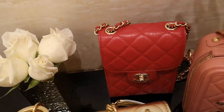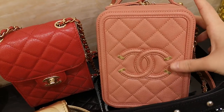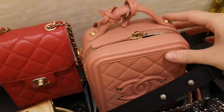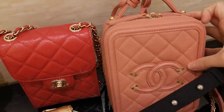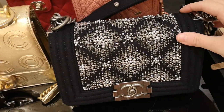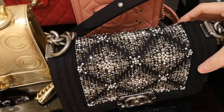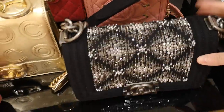This is like a new seasonal square bag that rides Coco's gold skin. This is also a new season bag — the new rectangular shape of vanity case.